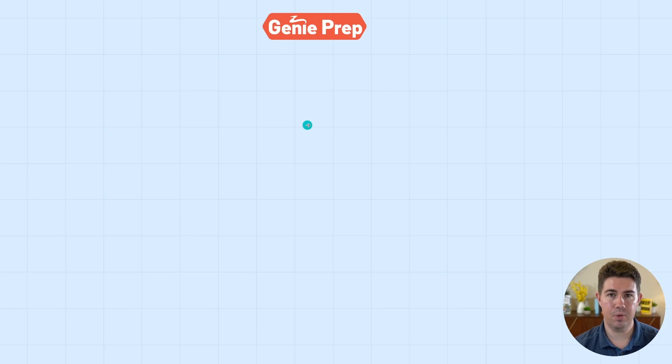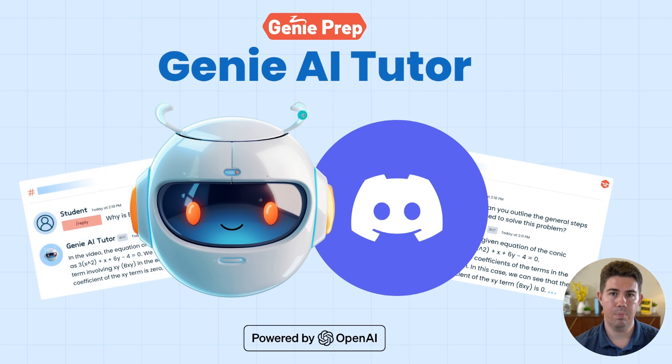Hi guys, I'm super excited to talk to you about our latest course feature, Genie AI Tutor. We built Genie AI Tutor because we wanted our students to have 24-7 access to a tutor that can help them get unstuck.